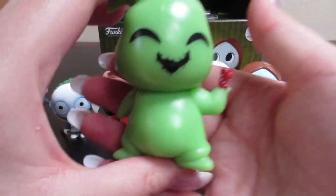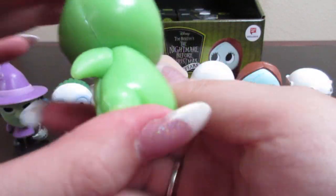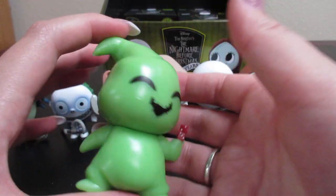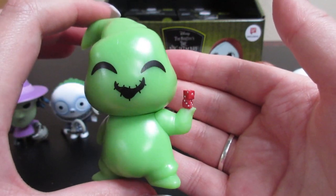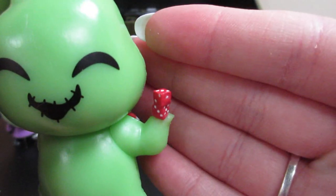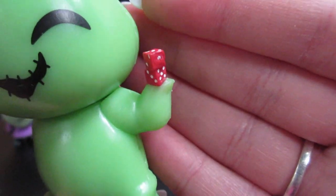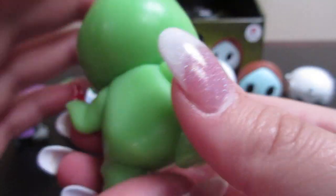We have another exclusive — it's Oogie Boogie with his dice! Oogie Boogie almost looks like he'd be glow in the dark. That is a neat figure. I do like the attention to detail on the dice and with the stitching on Oogie Boogie.